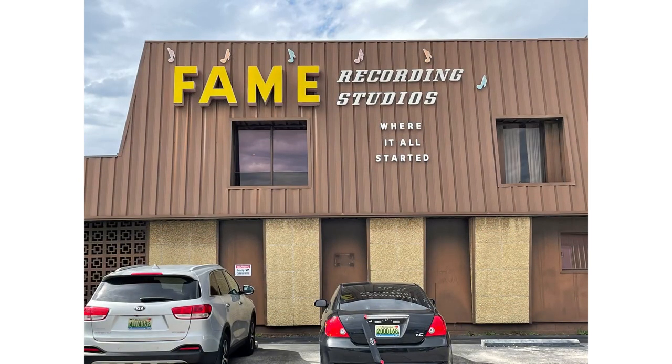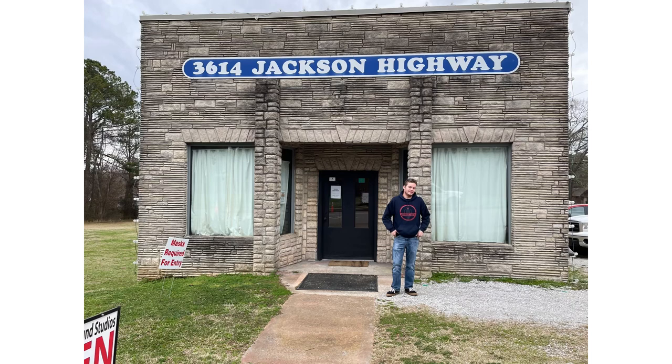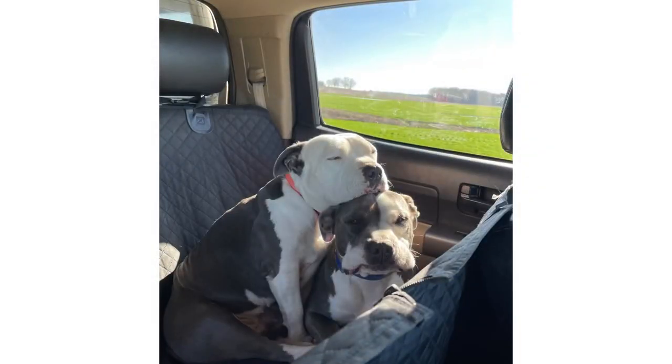FAME Recording Studios. This was a really cool tour that Carson and I got to do at the Muscle Shoals sound studio. You can see Carson in front of it — tons of music history, and it was a really fun tour. Muscle Shoals has got swampers.